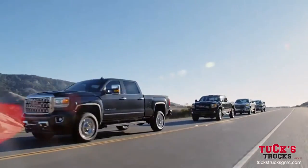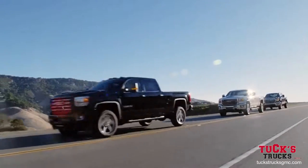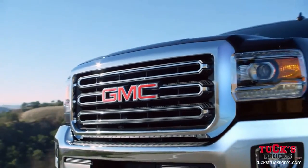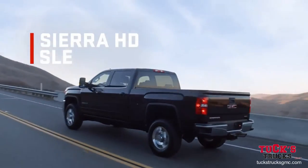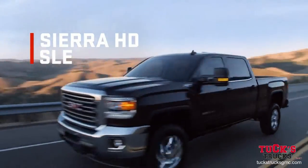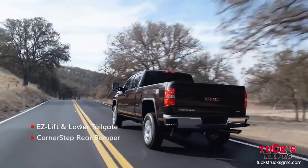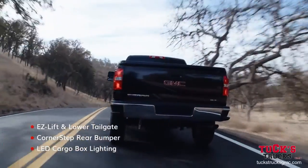The Sierra HD lineup is engineered with the right tools for heavy-duty jobs, starting with the highly capable Sierra HD SLE. Its distinctive exterior is backed by loading and hauling innovations.